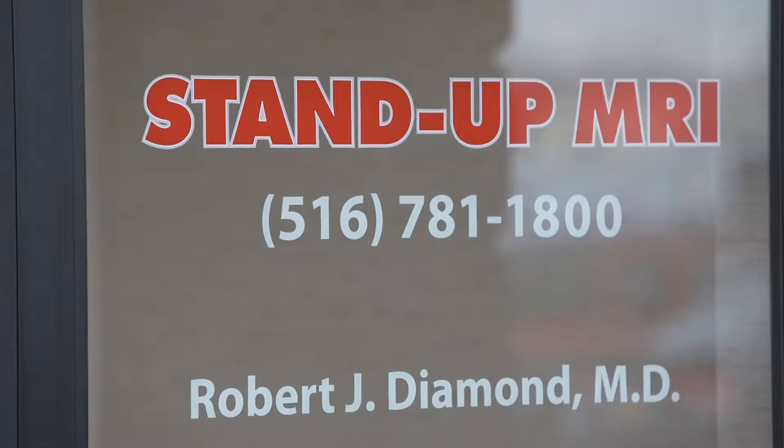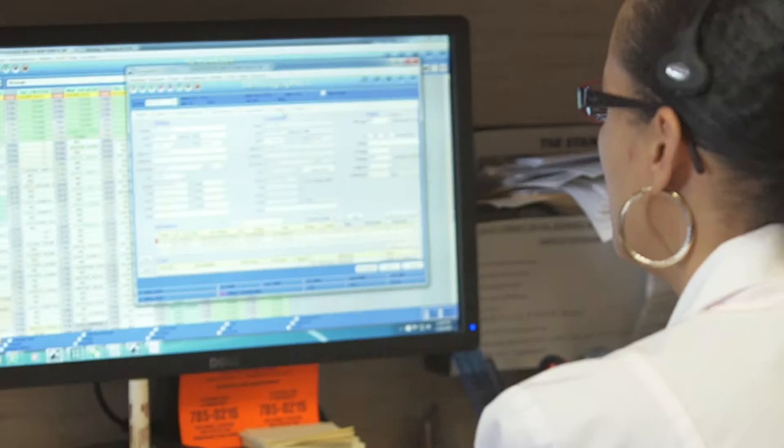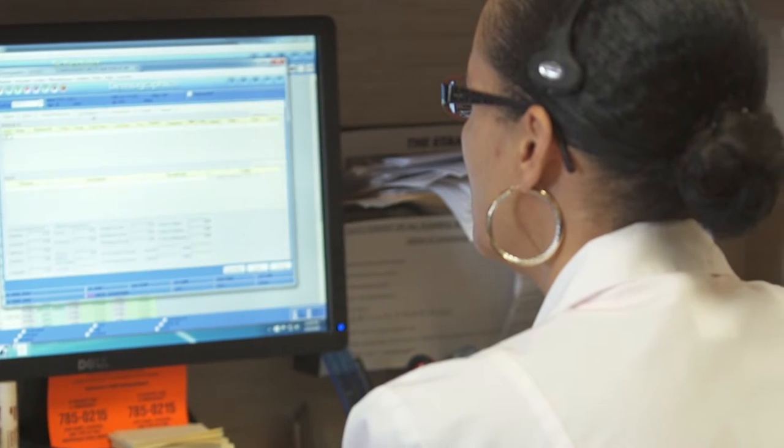Services include staffing, credentialing, contracting, human resources, office management, marketing, billing, collections, reporting, compliance, purchasing, accounting, radiology support, transcription, and IT services.